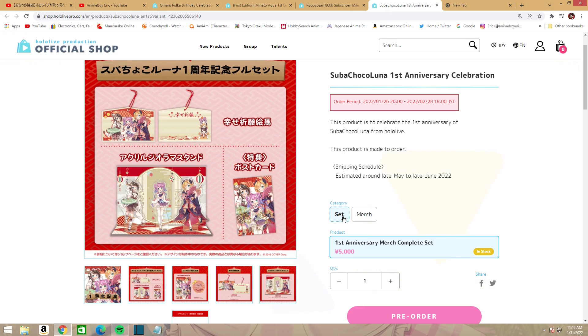First we're going to look at the Super Choco Luna First Anniversary Celebration. You can pre-order this between now — or June 26th which has already passed — to February 28th.